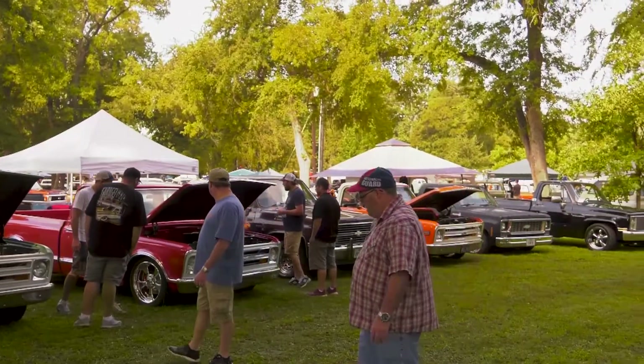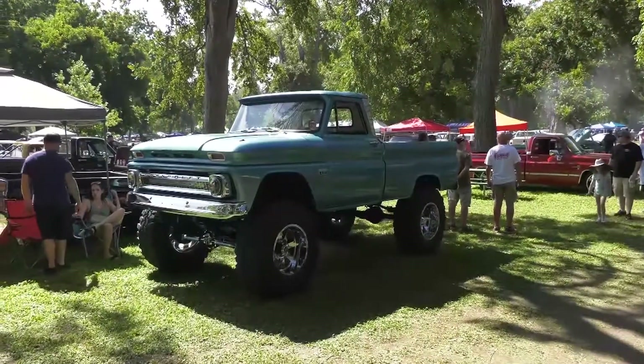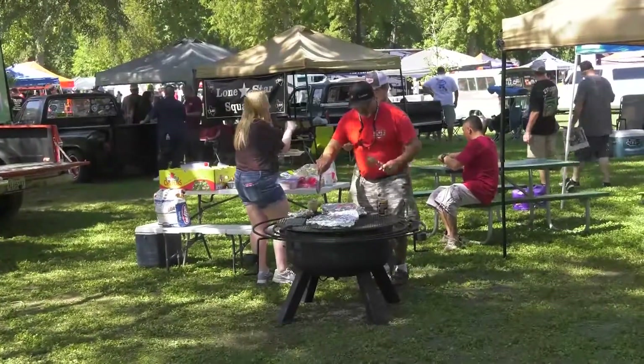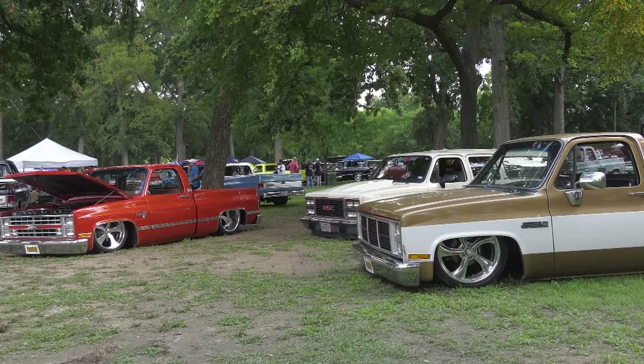On this week's Low Car Car Show, we're in Waxahachie, Texas for the 4th Annual C10s in the Park, the largest C10 gathering in the South. This event started as a humble get-together for a group of friends and today has grown into a huge event featuring hundreds of 1947–87 Chevrolet pickups.